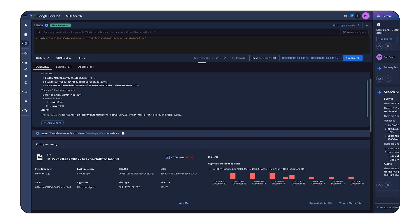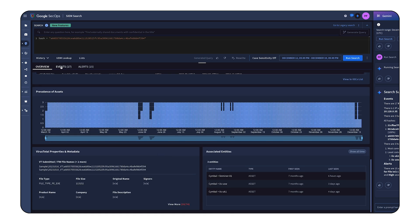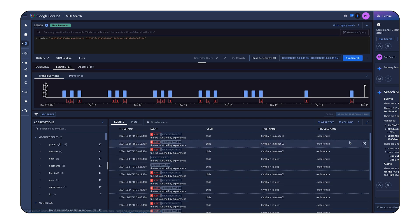Gemini empowers analysts of all levels to contribute from day one. Query generation with Gemini enables teams to create consistent rules and detections, making the review process easier and more clear for team members. Gemini not only executes a search but also summarizes the results, highlighting key entities and event types.